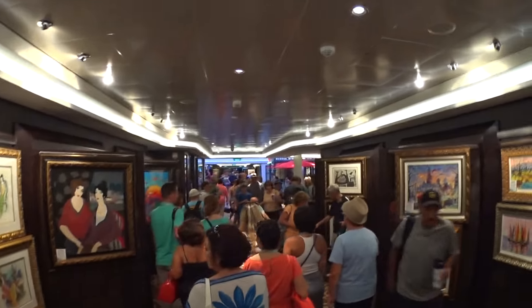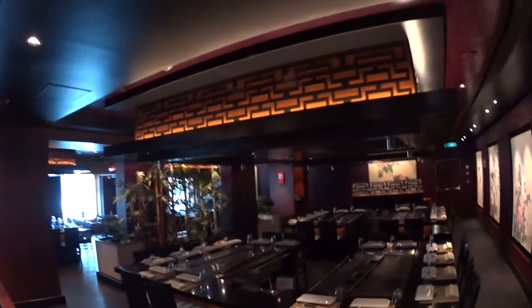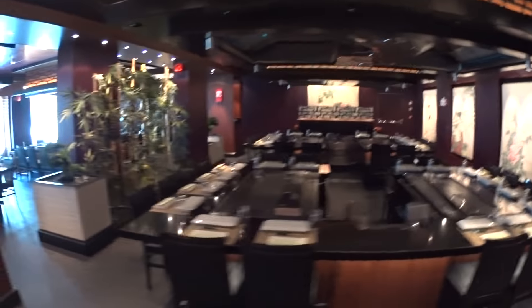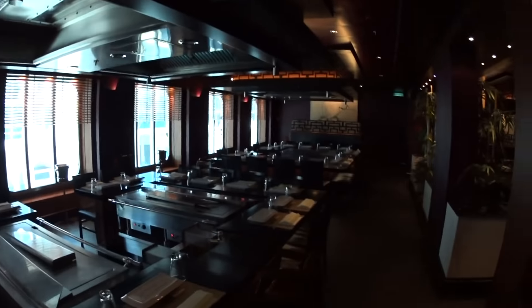Right here is Teppanyaki — pretty sure it's starting to fill up. Table side food preparation here. Of course, dining rooms and seating areas also. Looks pretty good.